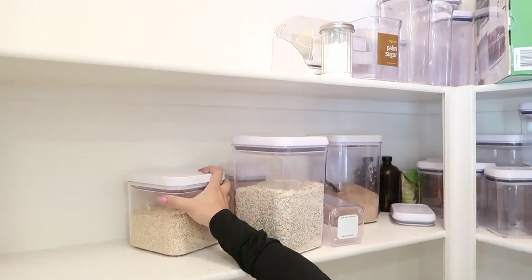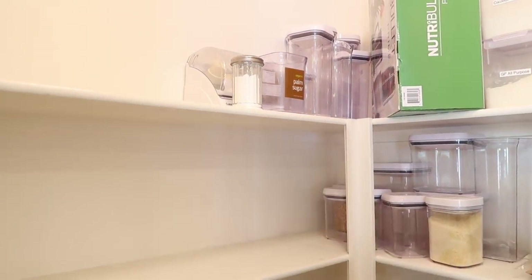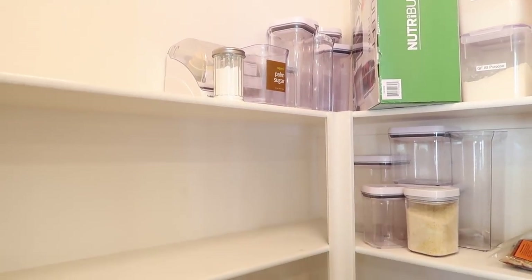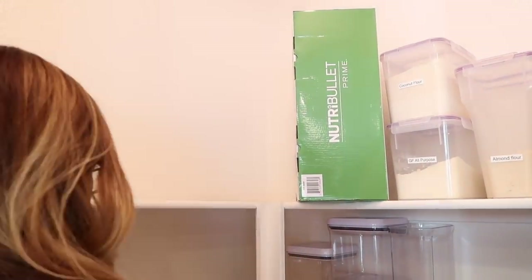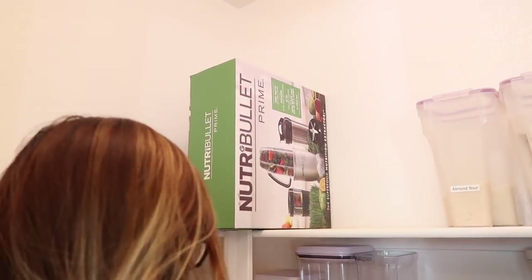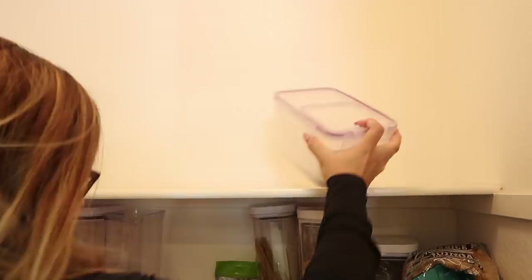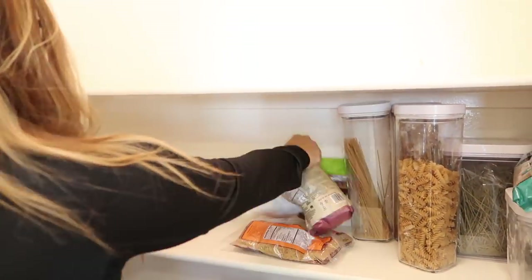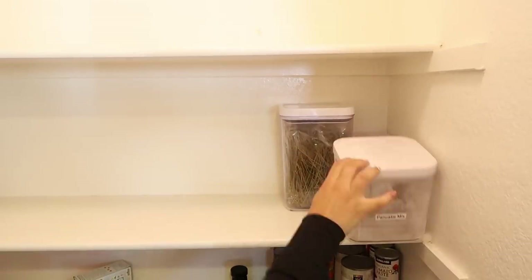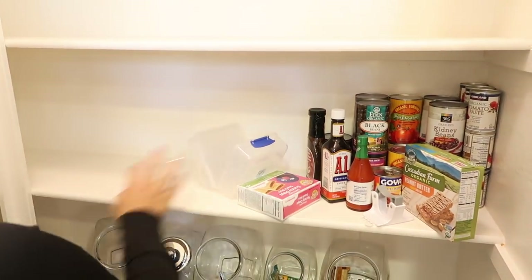Now I'm taking out all the containers — all of my baking containers and I literally have too many. My husband wanted to kill me. He's like, 'You are buying too many of these containers.' Did I care? No. But now I'm left with a bunch of OXO containers and I have an abundant amount of them. So I'm gonna try to downsize — that's one of the things I'm gonna try to do while I'm reorganizing my pantry.